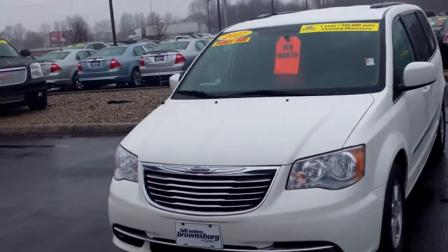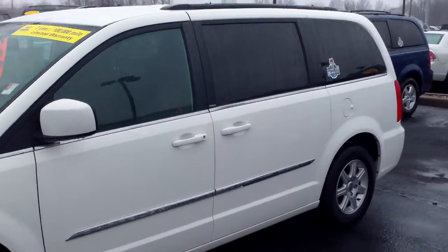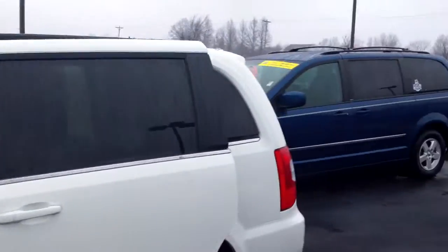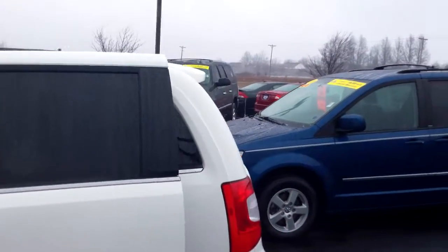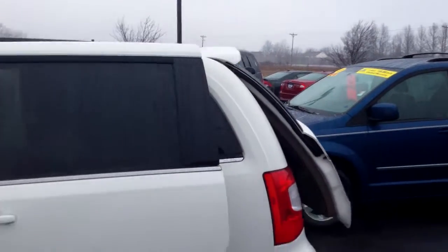Here's a quick video of this 2012 Chrysler Town & Country. It does have the automatic rear doors and the automatic tailgate. There it goes — going slowly, but it's going.